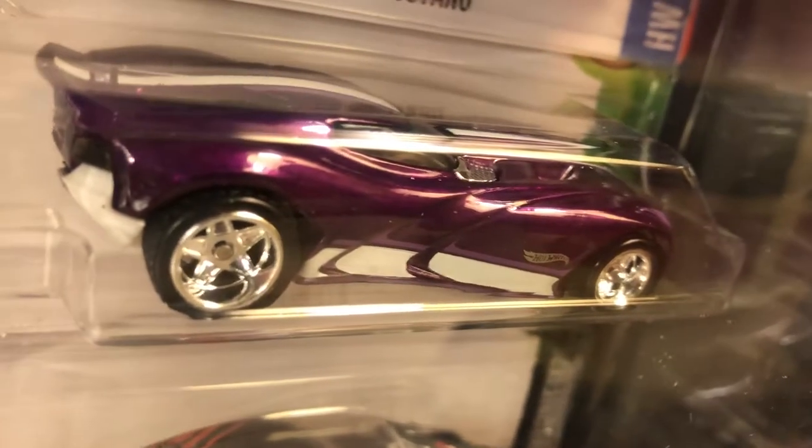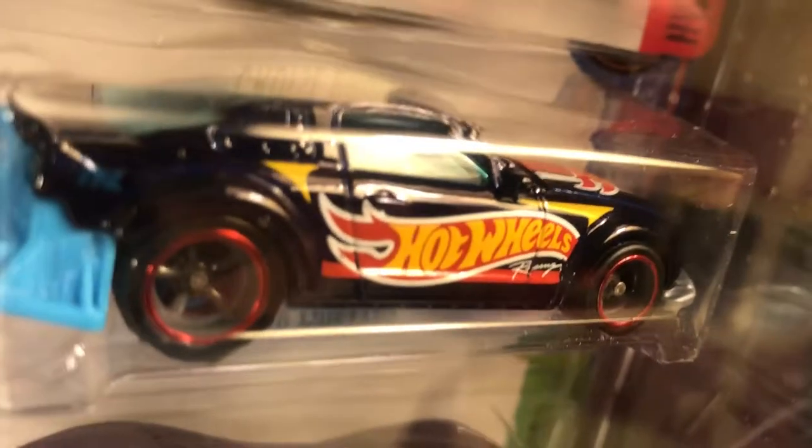That one really stands out with that paint and the chrome wheels. Mustang for the Ford people. I have no idea what the heck that is on the back of that — it makes the rear end of that car look ugly. Take that away and it's a good-looking piece.